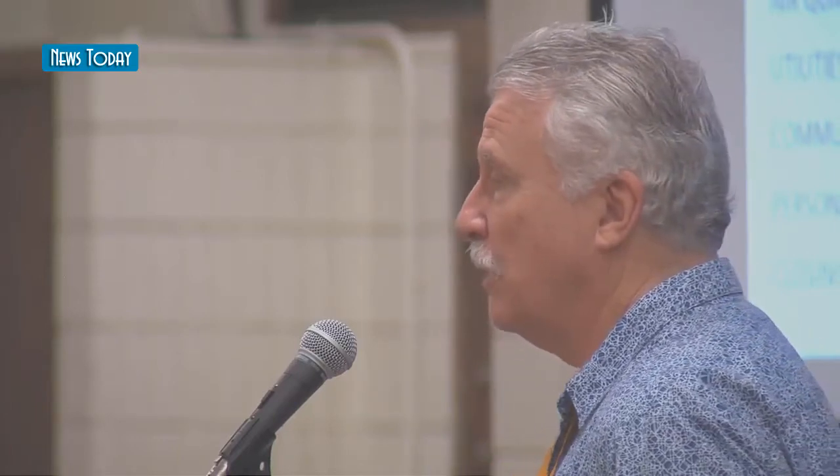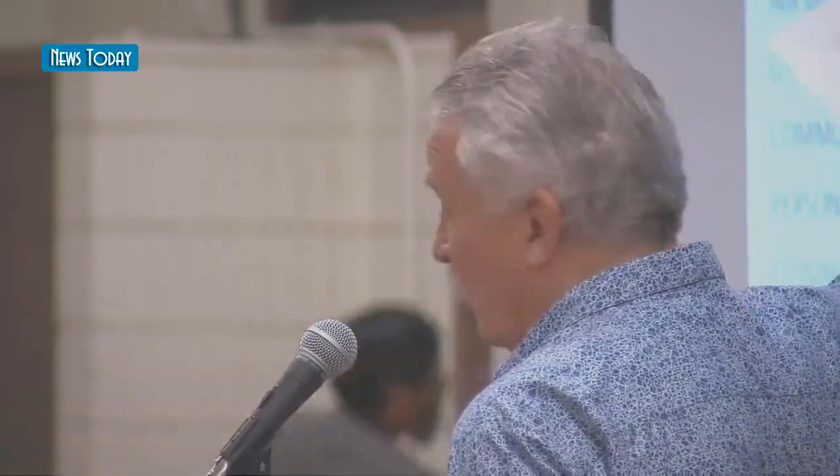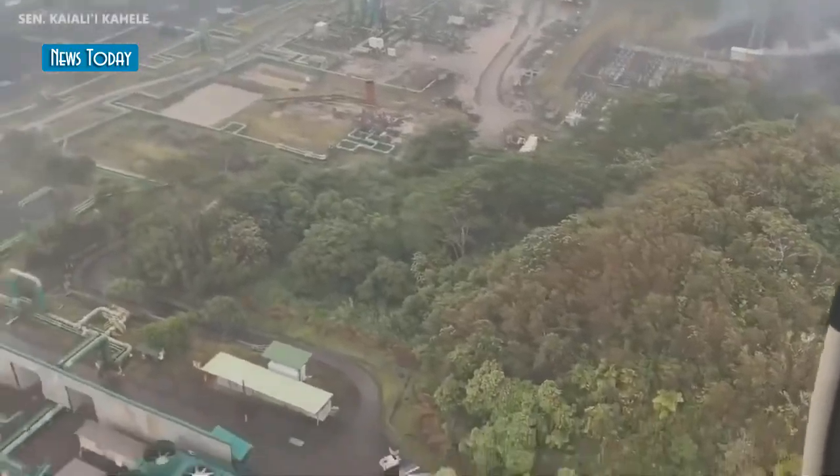When the Governor set up the task force and put Mayor Kim in charge, we had five goals. The first was to remove hazardous material, primarily pentane. That goal was done.